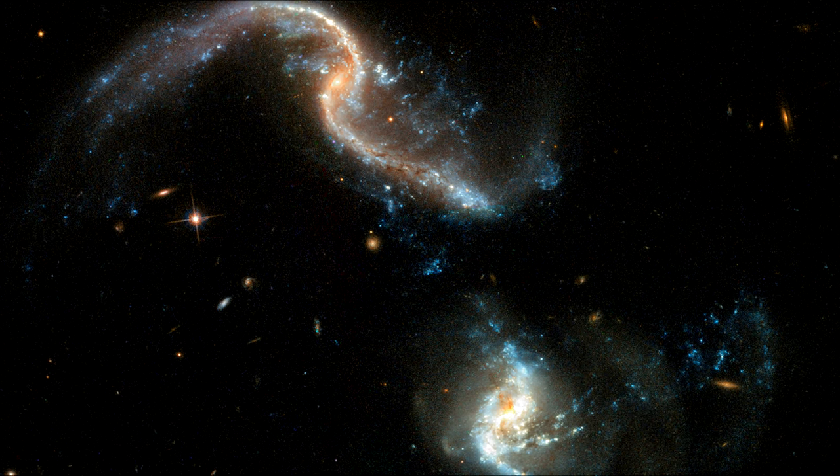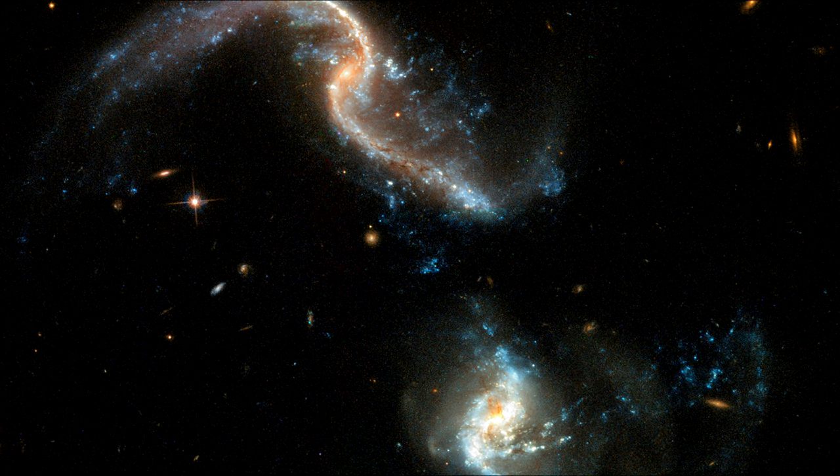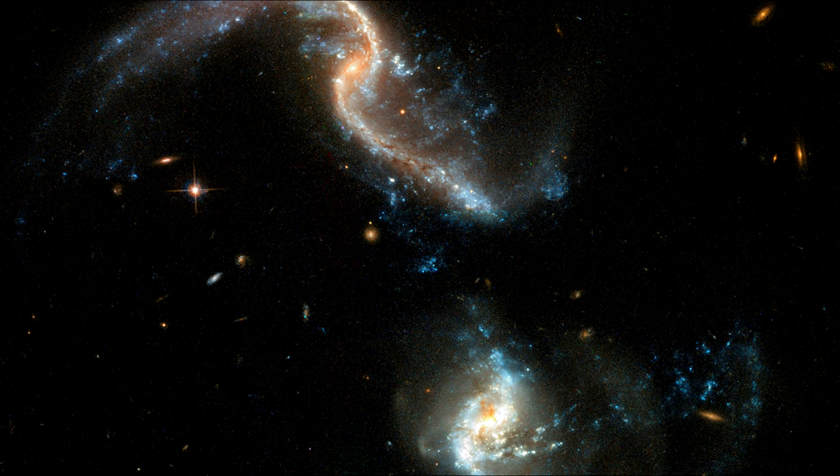The galaxies in this system will continue their merger for millions of years before finally becoming a single galaxy.